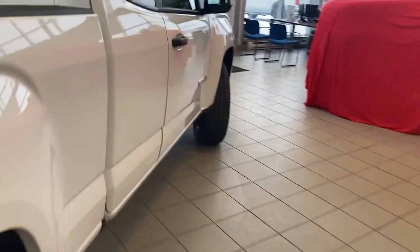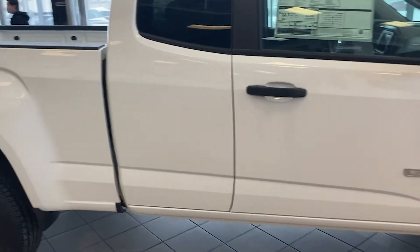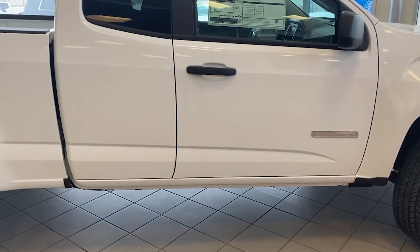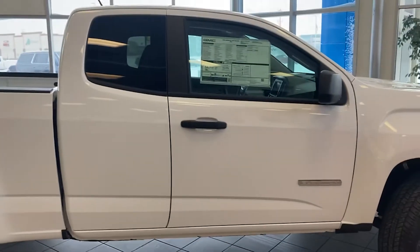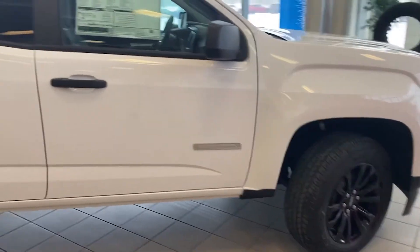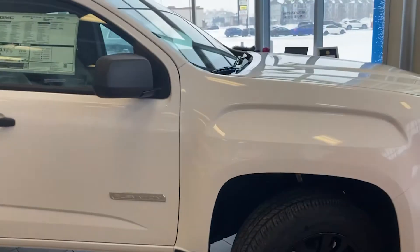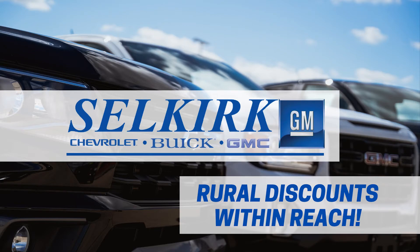Thank you for watching this brief walk around on the 2021 GMC Canyon Elevation Extended Cab. If this is your next vehicle, you can stop here at 1010 Manitoba or online at selkirkgm.com.